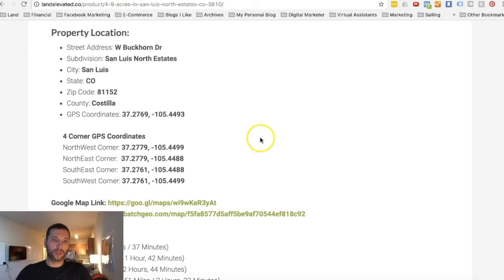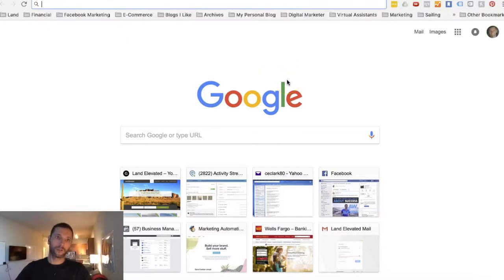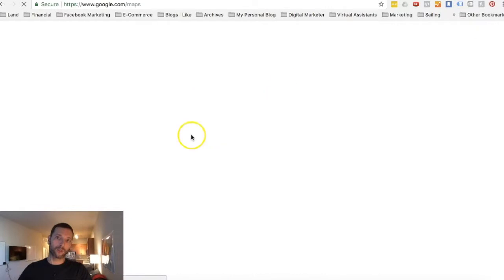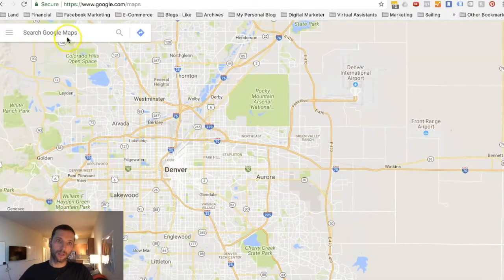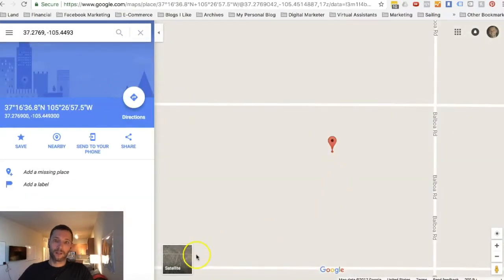Since this is raw land, most of the properties we buy and sell have never had a permit pulled — that is when you will actually register for a street address. If you want to see where the property is or visit it, you can take these GPS coordinates and plug them right into Google Maps. You can use the Google Maps app on your phone, Apple Maps, or whatever mapping application you have. You can also open a new tab and go to maps.google.com — just copy these coordinates, paste them in, and it'll take you to the property.